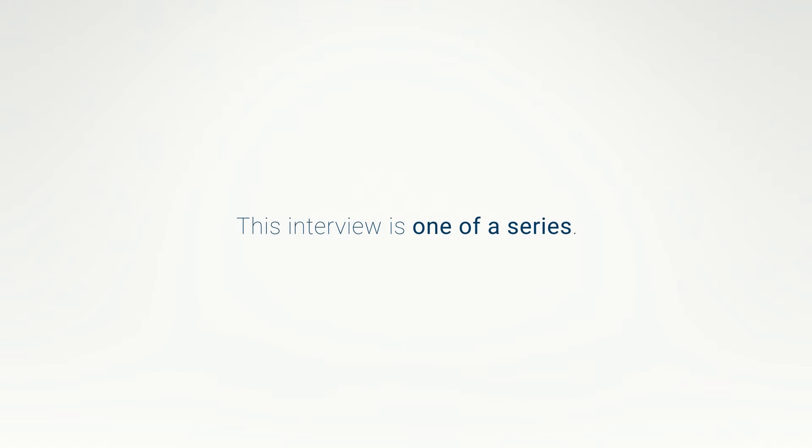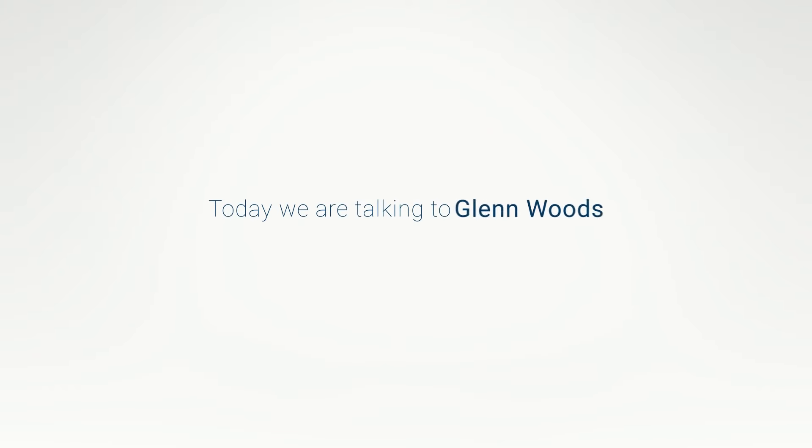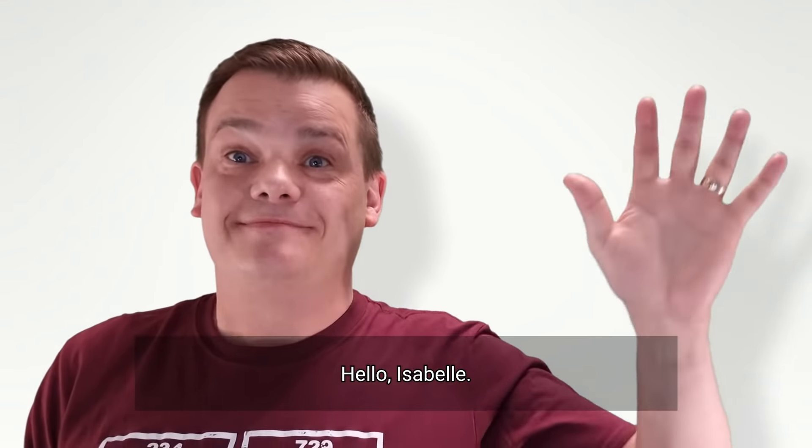This interview is one of a series where we look at common analysis problems and how to solve them. Today we are talking to Glenn Woods, an ICP-MS specialist at Agilent. Hello, Glenn. Hello, Isabelle. Hello, everyone.